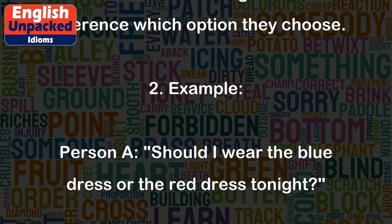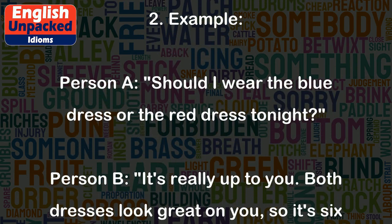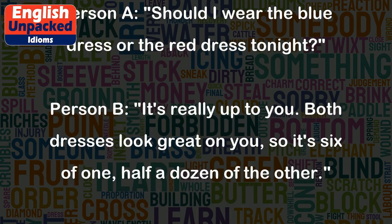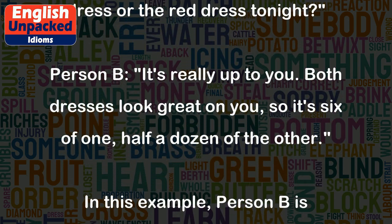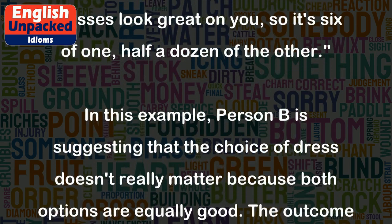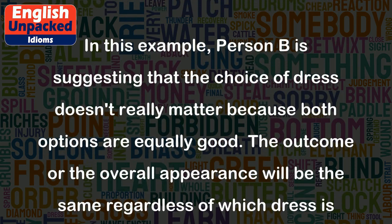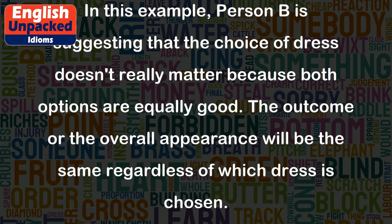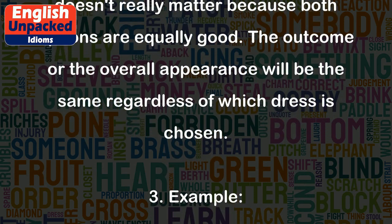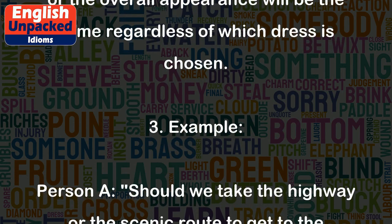Example 2: Person A: Should I wear the blue dress or the red dress tonight? Person B: It's really up to you. Both dresses look great on you, so it's 6 of 1, half a dozen of the other. In this example, Person B is suggesting that the choice of dress doesn't really matter because both options are equally good. The outcome or the overall appearance will be the same regardless of which dress is chosen.